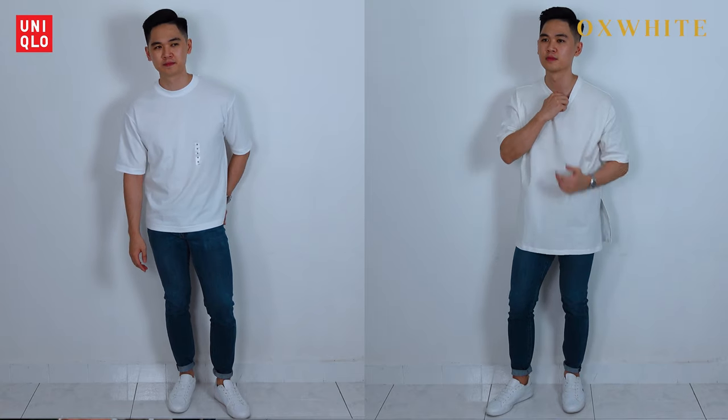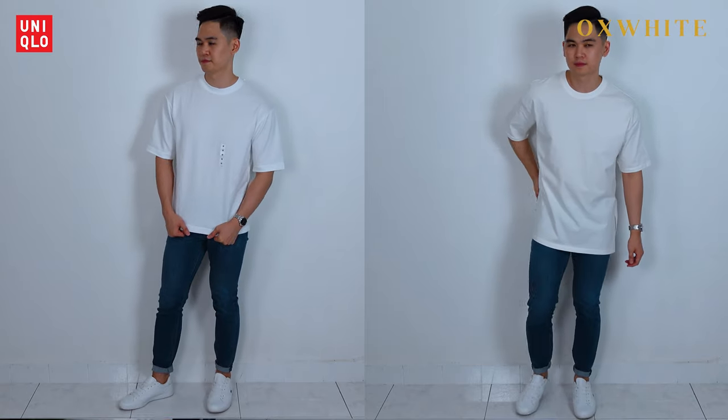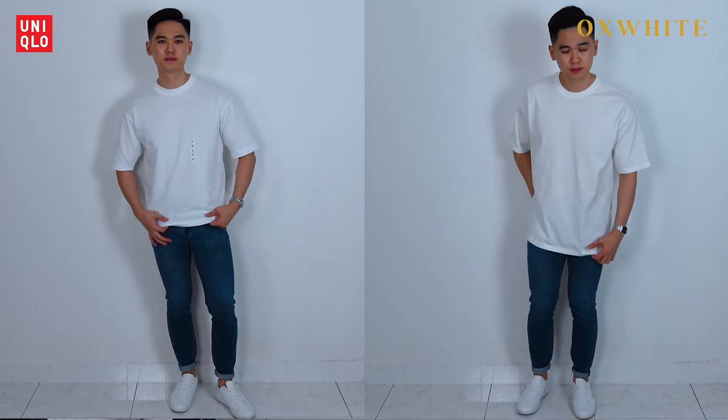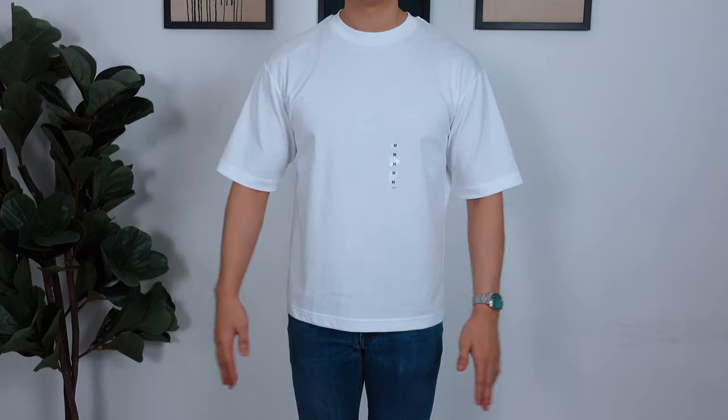I'm not the tallest guy at 5'9, so shirt length is an important fit factor for me. Just a quick comparison with the previous Oxwhite tee — the Uniqlo tee is definitely more proportionate, which makes the entire outfit flow way better, whereas the Oxwhite tee just makes me look like Frodo. Another thing with the fit is the chest and stomach area — despite being an oversized tee, it's slightly on the tighter side, which is a good thing because you're not going to see much wrinkling around the fabric.